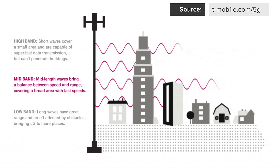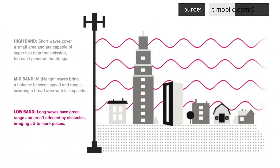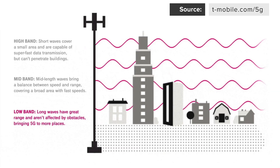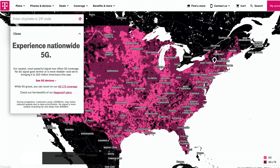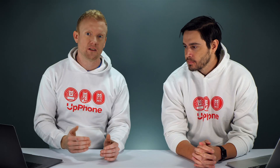Mid band is kind of the in-between — Verizon has some of that. Then there's low band, which T-Mobile is saying gives them the best coverage. But they only have low band, so yes, they have the most coverage in terms of geographical area, but it's also the slowest and it's only marginally faster than 4G LTE. So is it the best 5G just because there's more of it? Not necessarily.